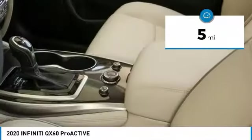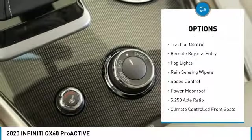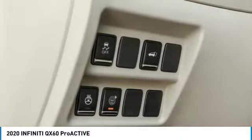Here are some of this vehicle's great options: electronic stability control, alloy wheels, power liftgate, brake assist, traction control, remote keyless entry, fog lights, rain-sensing wipers, speed control, and power moonroof.